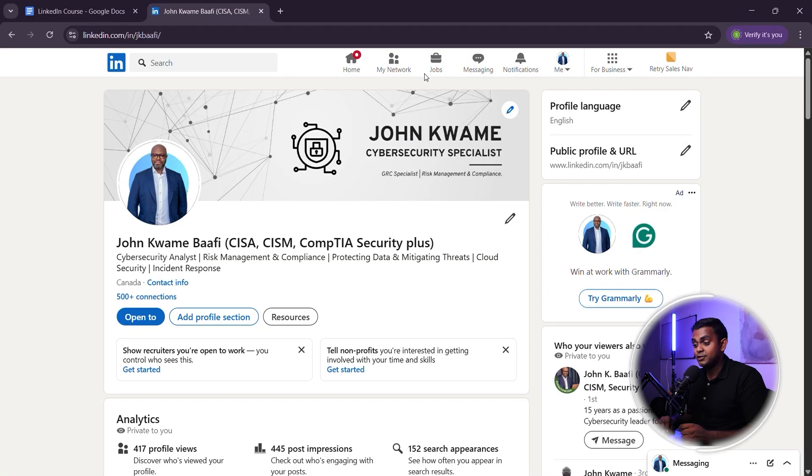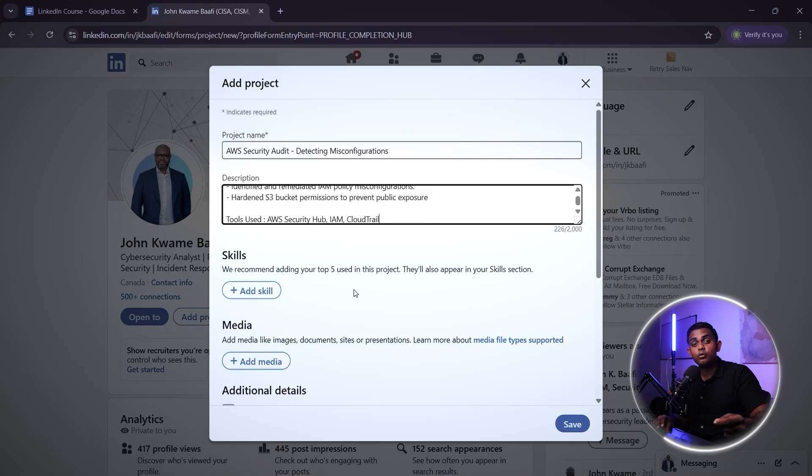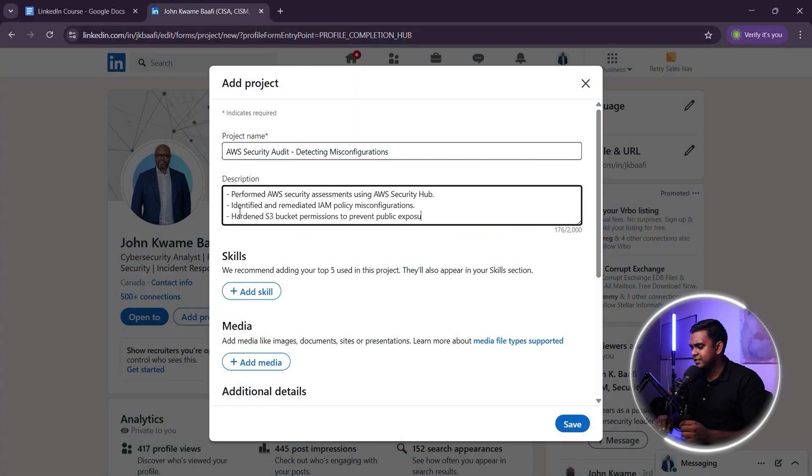Now let's add a project to your profile. Here's how to list a cybersecurity project the right way. Here's a good example — look at how clear this is. This structure shows what you did: an AWS security audit. What skills you used: IAM policies and cloud security. What tools you worked with: AWS Security Hub and CloudTrail. Even one strong project like this can set you apart from other job seekers.